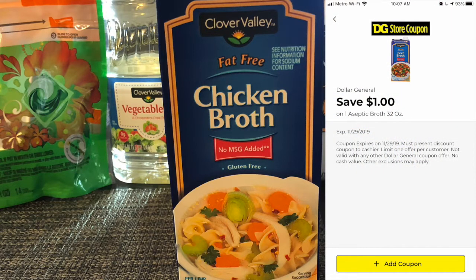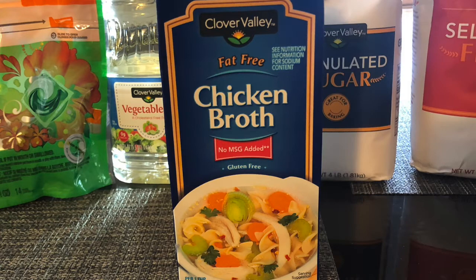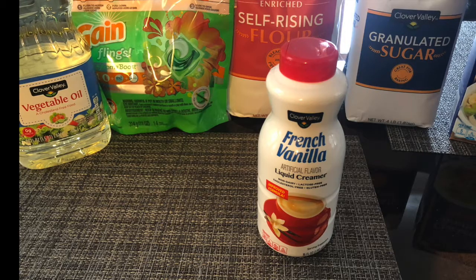This Clover Valley broth is on sale for a dollar twenty-five. Using this one dollar off digital coupon, you will only pay 25 cents. You can pick whatever broth you want — just make sure it is a dollar twenty-five and it is the Clover Valley brand.